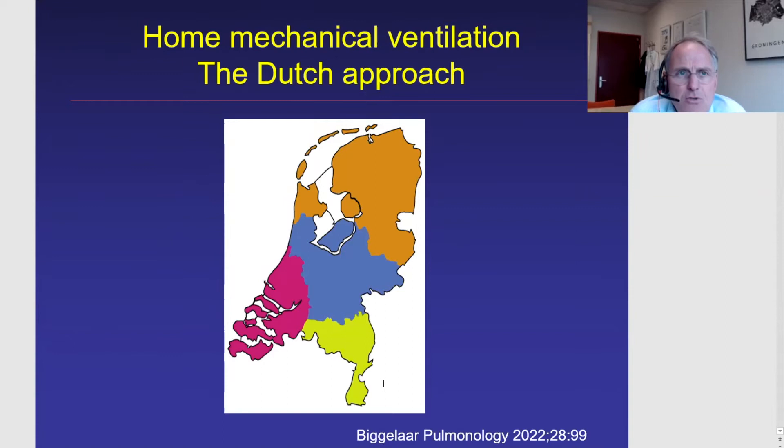All patients who need ventilatory support in our country have to be referred to one of the four centers linked to one of these regions. For example, I work in the northern part in Groningen, which means all people living in the orange part of our country are referred to Groningen if their physician thinks they need chronic ventilatory support. So patients have to travel a bit to be referred to one of the four centers. All four centers are linked to university hospitals, which also makes it easier to do research.